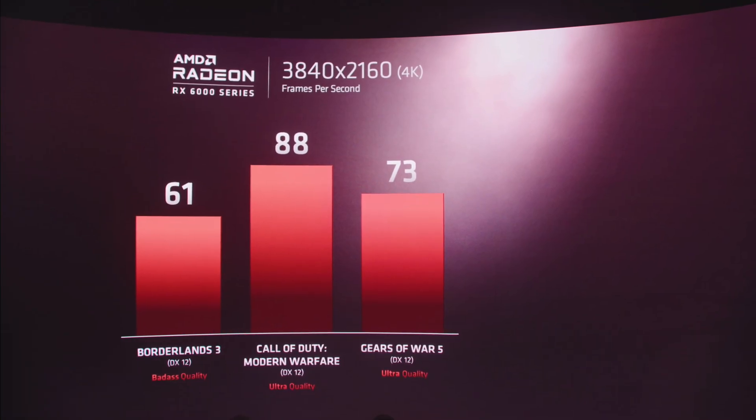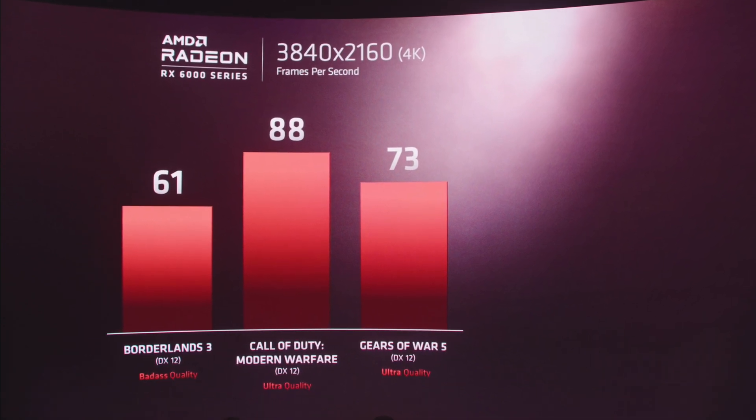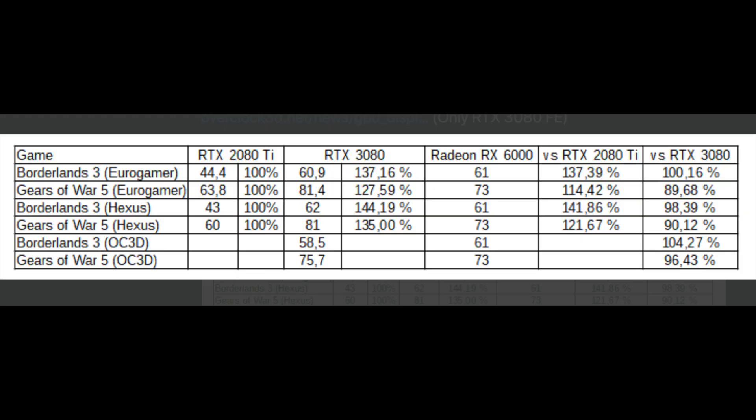AMD showed three benchmark numbers for three games to demonstrate that they are ready with 4K gaming at 60 frames per second. In a tweet by Planet3D and Runit Video Cards, they showed comparisons to Borderlands 3 and Gears 5 at the same settings against the RTX 3080, and found it to be tied with Borderlands 3 at 61 fps and 10% behind in Gears 5.